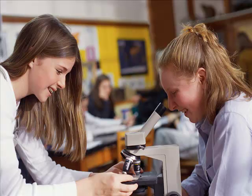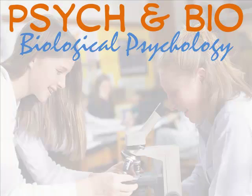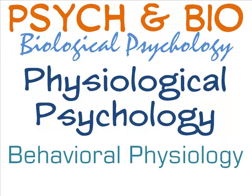If you like biology, you might be interested in combining it with psychology. This collaboration goes by lots of names: biological psychology, physiological psychology — which I like because of the alliteration — behavioral neuroscience, or cognitive neuroscience.